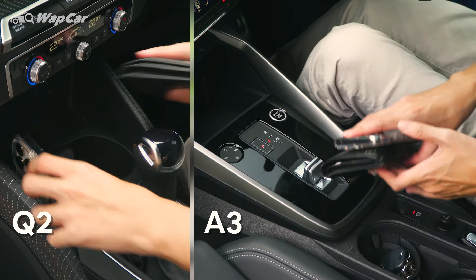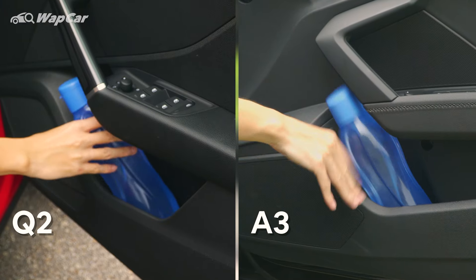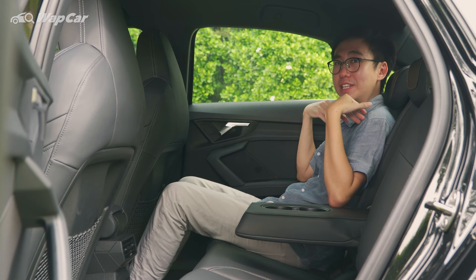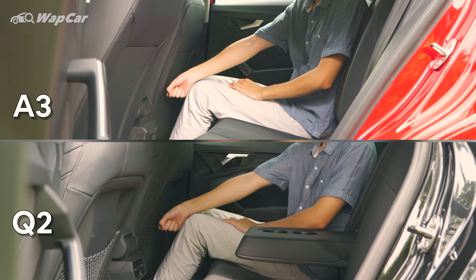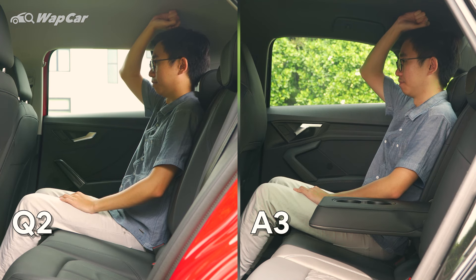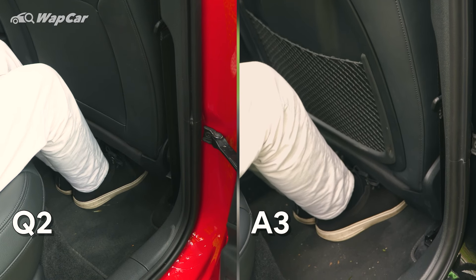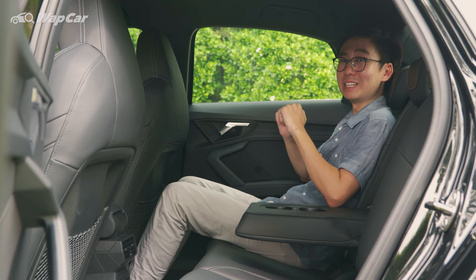No complaints on storage spaces on both cars — the side door bins fit a large size water bottle. With the front seat adjusted to my usual driving position, and I'm 175cm tall, I have adequate knee room and head room in both the Q2 and A3 sedan. Space in the footwell is also ample — I'm able to comfortably slot my feet underneath the front seat for a much more relaxed seating position.